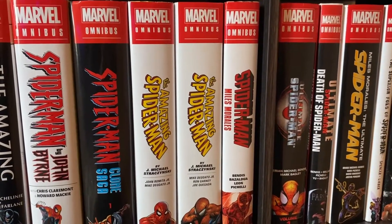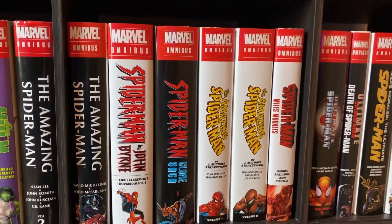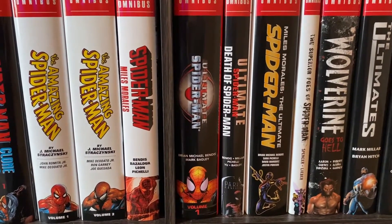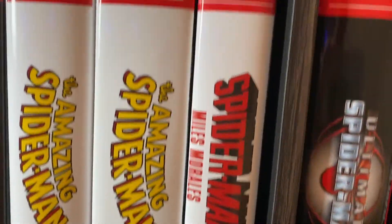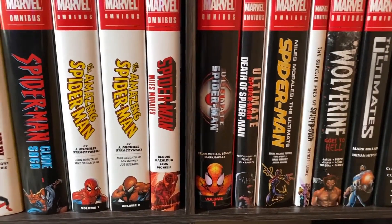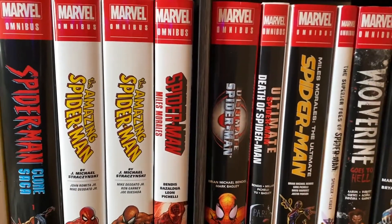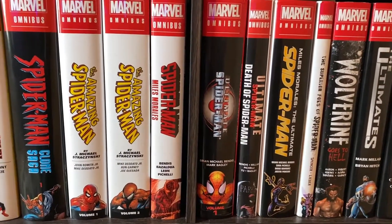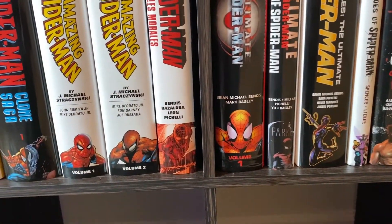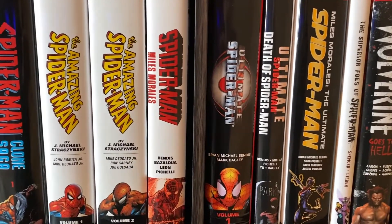Then we've got Spider-Man Miles Morales. That's an awesome Omnibus — it's where he comes into the main Marvel Universe after the events of Ultimatum. And then we have Ultimate stuff — we've got Ultimate Spider-Man Omnibus Volume 1, which is getting a reprint. This is the very first Omnibus I ever got. As you can tell, it's a little beat up, a little worse for wear. I've lent this copy to so many people — it's the best introduction to Marvel comics, I think. Then we have the Ultimate Spider-Man Death of Spider-Man Omnibus. It's weird that they did an Omnibus Volume 1 and then just immediately went to Death of. But I'm hoping with the reprint they'll give us a Volume 2.